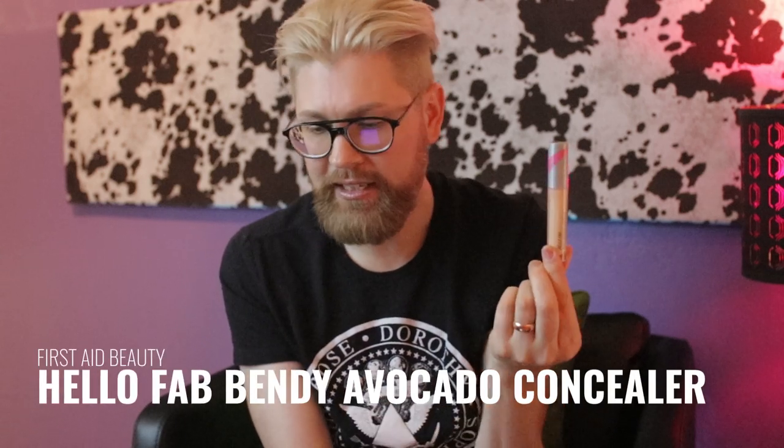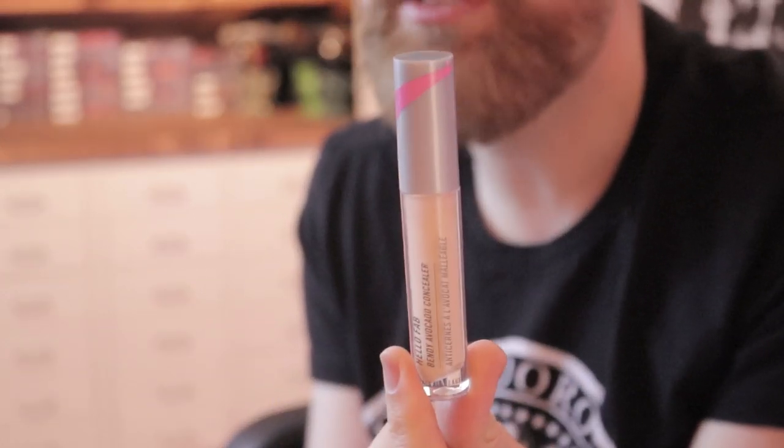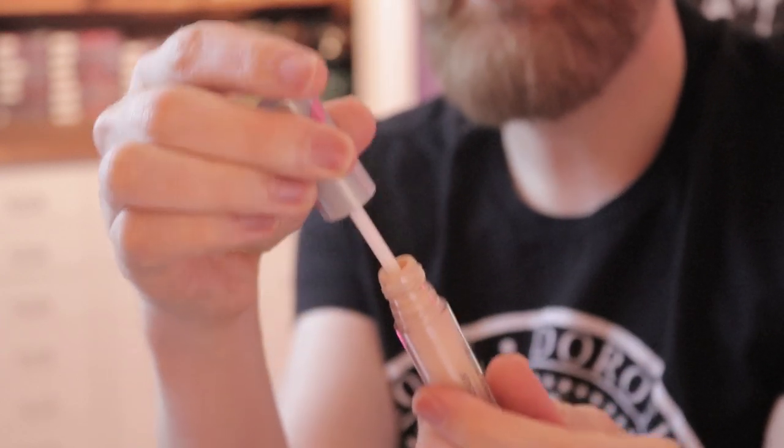I picked up the First Aid Beauty Hello Fab Bendy Avocado Concealer — a Patreon request I'd never heard of before. It's standard-looking packaging with that same flattened lip-gloss wand from the Bare Minerals one. The actual product was kind of interesting — across the board, average in a good way. It does exactly what it says on the tin. No creasing, no emphasizing of fine lines, not too dry, not too emollient, covers well. It's not completely opaque but it covers well. The shade range isn't that extensive, but if you can find your color it might be worth trying. I kind of liked it.